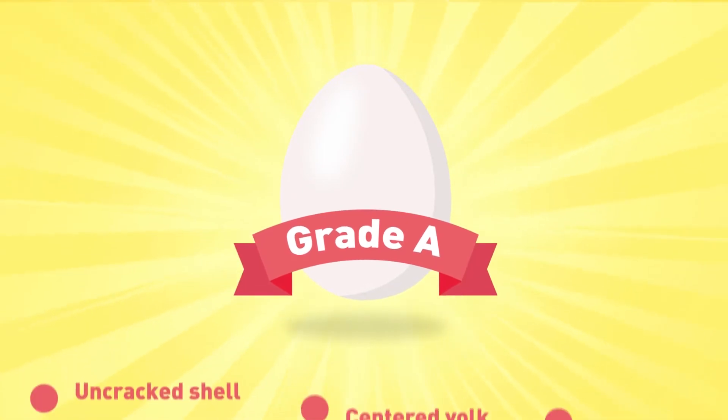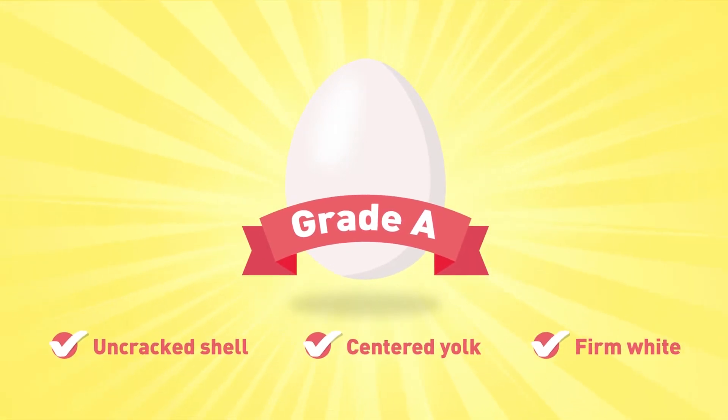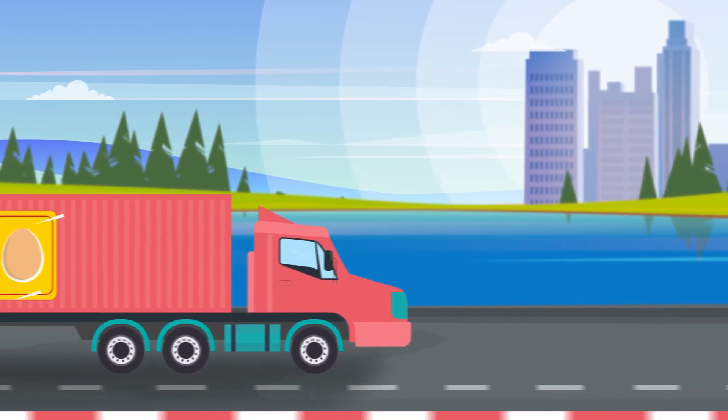These eggs have a clean and uncracked shell, a centered yolk, and a firm white. Once weighed, they're placed into the correct carton before being transported to the grocery store.